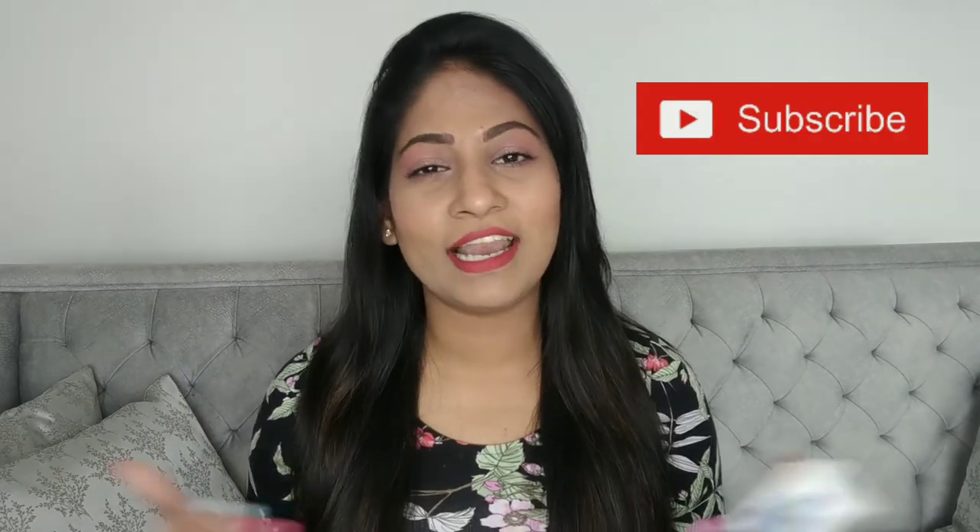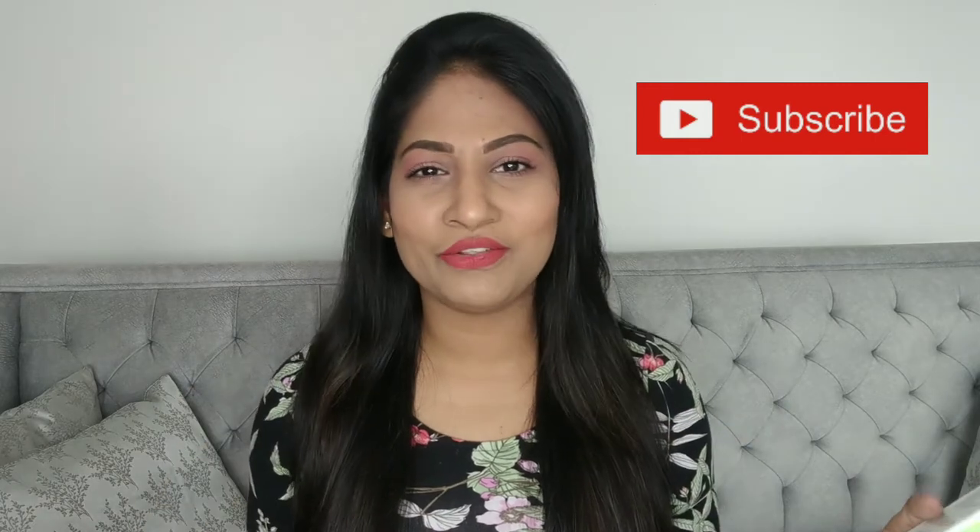Before that guys, you know what to do — please subscribe to my channel and hit the like button for this video as well, and let's just dive into the video now.